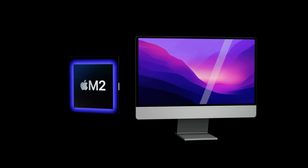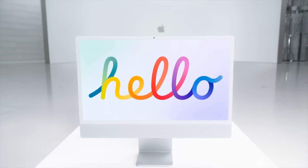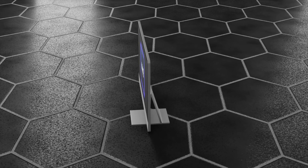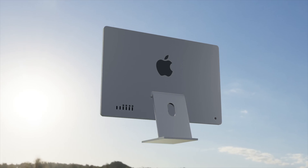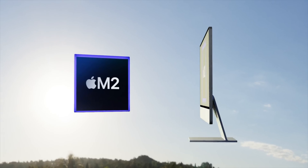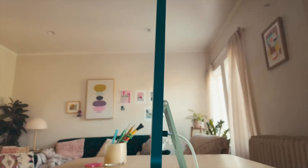Moving on to release date: the M1 journey across all Macs is nearly complete, with just the Mac Pro left to be updated. After this summer, Apple is likely to start putting M2 into the first Macs that got M1 — the MacBook Air, 13-inch MacBook Pro, Mac mini, and possibly the new iMac. Apple normally holds an event around mid-to-late October showcasing new Macs, with releases around end of October to early November, and that's when the new M2 Macs are expected.